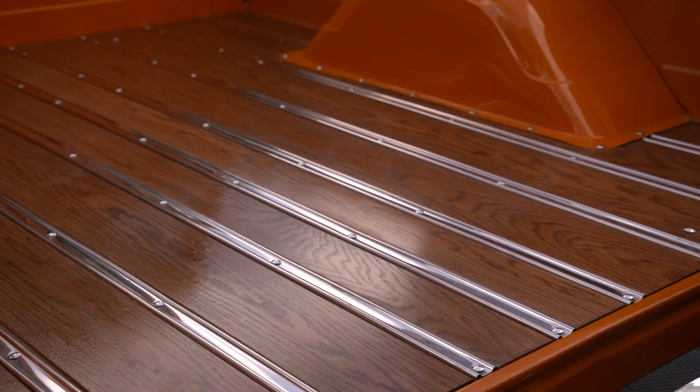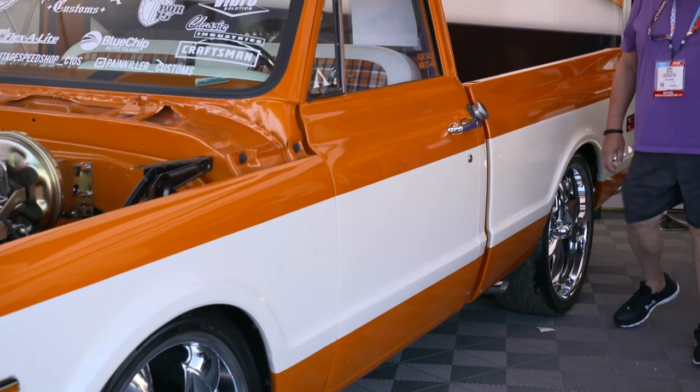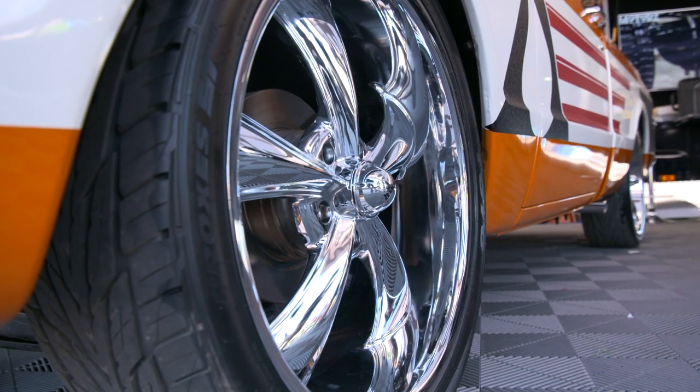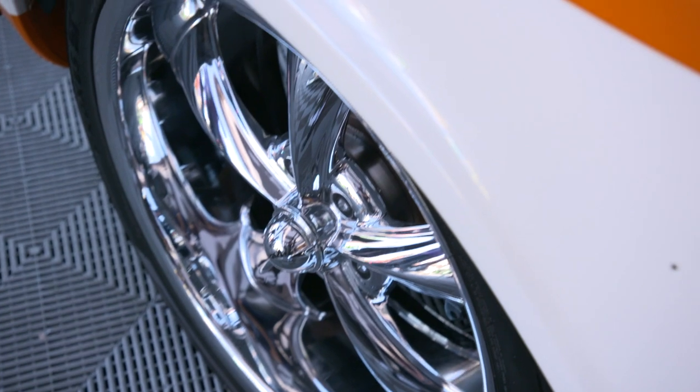As we continue to build trucks — and right now we currently have about 14 in production — we know there are certain companies we can go to where fit and fitment is not an issue. One of the major places we go to is CPP, because we know what end result we're going to get before we even start bolting those parts on. We already know how everything is going to go together because everything is already tried and true. It's what we run on most — 95% of the vehicles we build are CPP products.